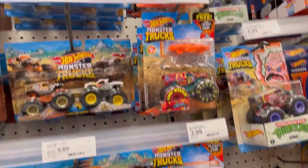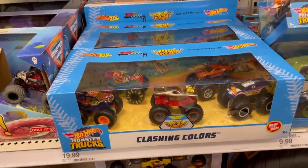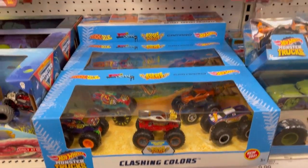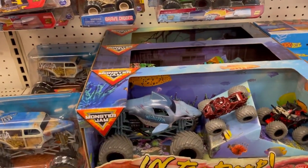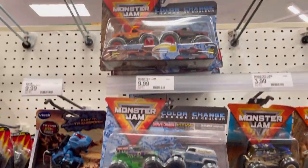Some monster trucks, which I don't really care for. Over here we have some monster truck boxes, and they have the Monster Jam version of the monster trucks.